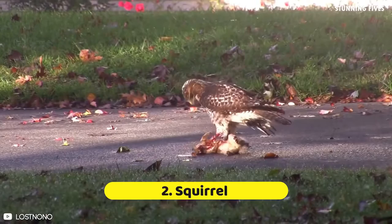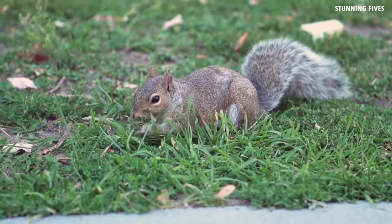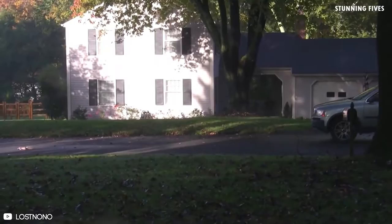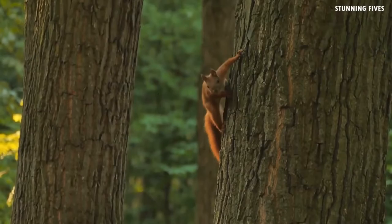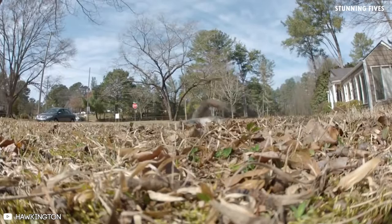Number two: squirrels. Squirrels listen to chirps to determine whether they need to flee from predators such as hawks or if they can return to their usual frolicking, but the squirrel in this video wasn't able to do that, consequently paying with its life. Because there are so many squirrels in this neighborhood, it supports many hawks — the drama seen in this video occurs on a weekly basis. One resident disturbed a hawk as it was eating a kill. A smaller, mature red-shouldered hawk captures the squirrel and tries to fly away with it, then reappears a minute later but is chased away by a neighbor's car.